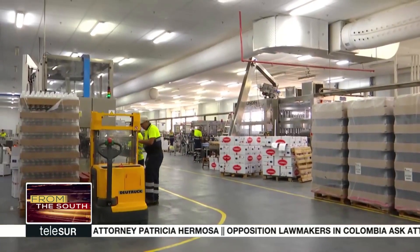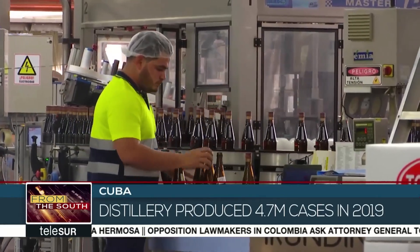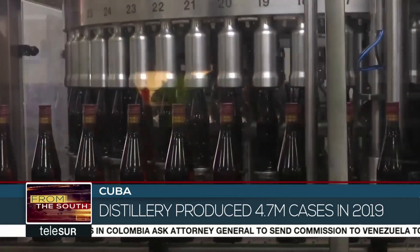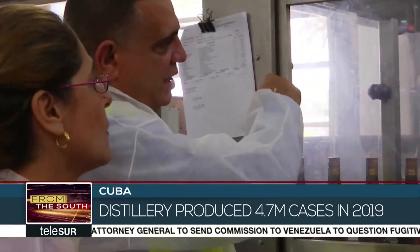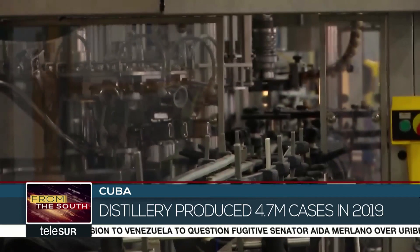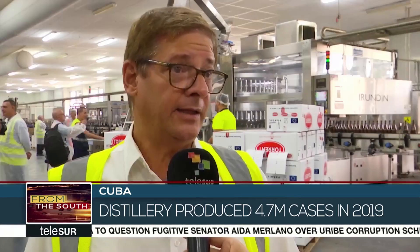In spite of the tightening of the United States' blockade against Cuba, in 2019 the San Jose Distillery produced 4.7 million 9-liter cases of rum, a result seen as very satisfactory. We occupy the 23rd position in an international ranking of all spirits. This is particularly remarkable given that we are excluded from the North American market, which accounts for about 40% of what would be our natural market — and so, given that we are denied that 40%, these results are especially pleasing.